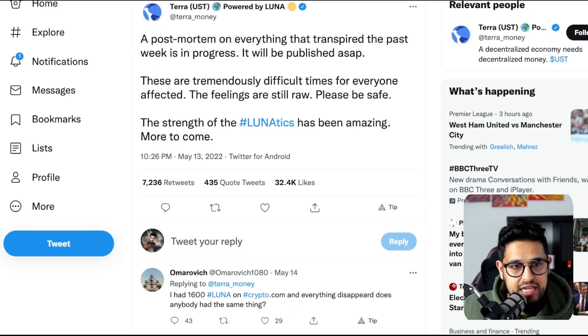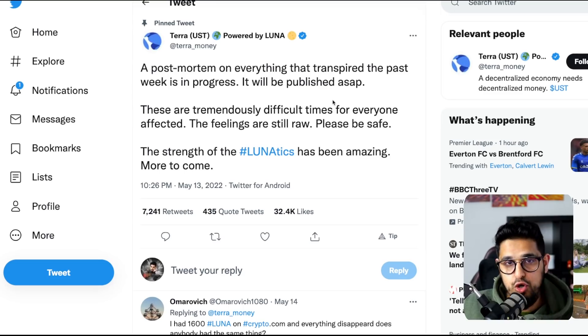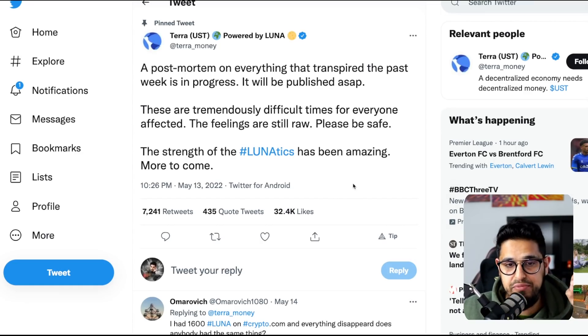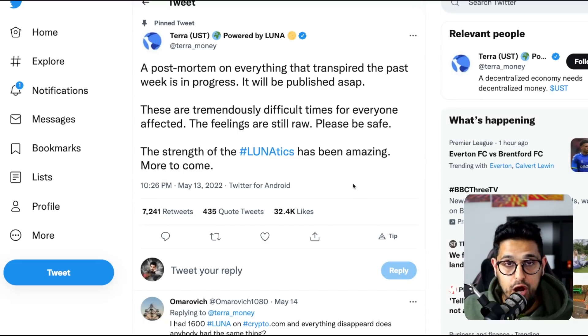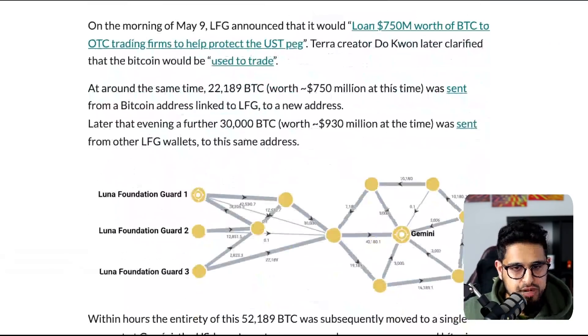Unfortunately the team has been a bit quiet. Terra came out and said a post-mortem of everything that transpired is in progress and will be published ASAP. Do Kwon tweeted similarly. But we need to know now. If we don't find out soon what happened to this BTC, the human mind will start to create more nefarious scenarios. If we want to give Do Kwon the benefit of the doubt — that there's nothing nefarious going on, no rug pull, no scam — we need closure on where that remaining $3.5 billion is.